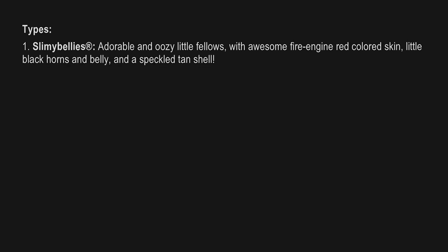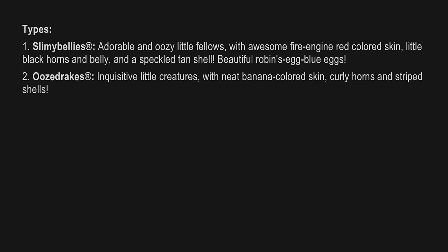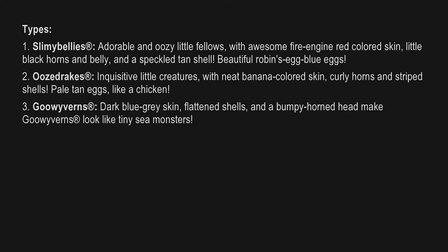Types: First, Slimy Bellies — adorable and oozy little fellows with awesome fire-engine red colored skin, little black horns and belly, and a speckled tan shell. Beautiful robin's egg blue eggs. Second, Ooze Drakes — inquisitive little creatures with neat banana-colored skin, curly horns, and striped shells. Pale tan eggs, like a chicken.